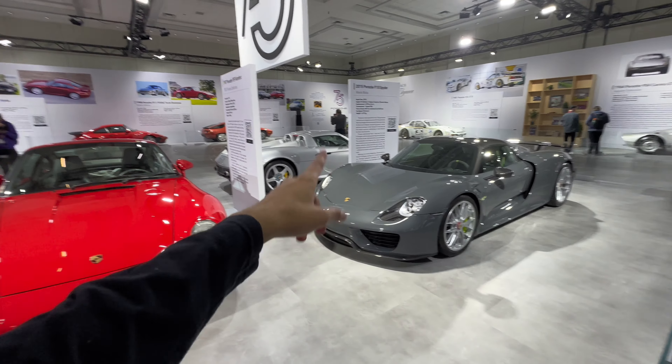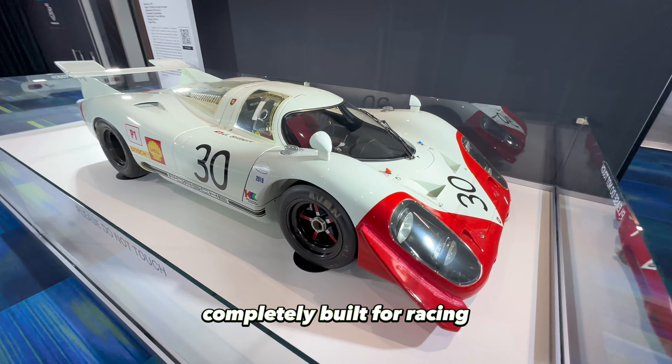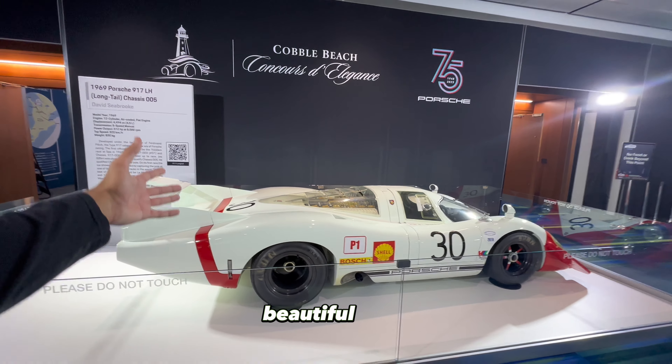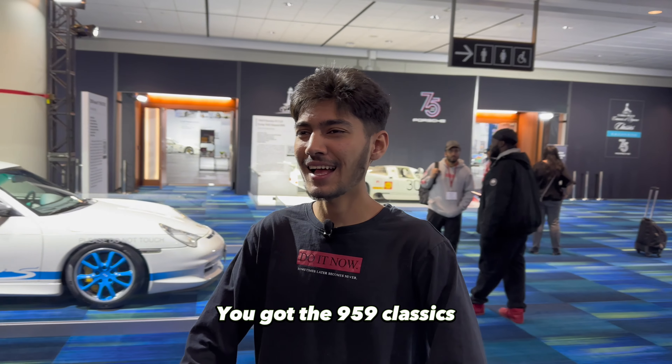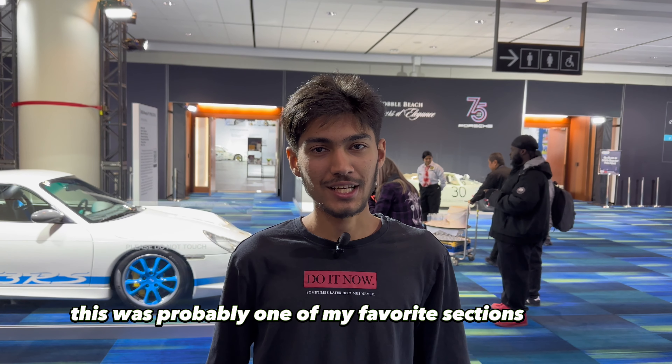Time to sign out. Got this beautiful 917 Porsche, completely built for racing — look at that long tail. Concours elegance. Beautiful. That is pretty much it for the Pebble Beach Concours section of the Canadian Auto Show. We saw the Carrera GT, the 918, the 959, classics, and the brand new Targo. Really nice turnout — this was probably one of my favorite sections of the whole auto show. Like, share, subscribe, and see you in the next one.